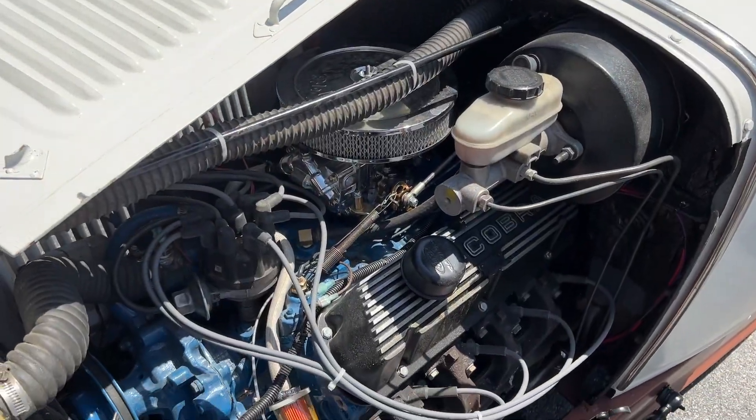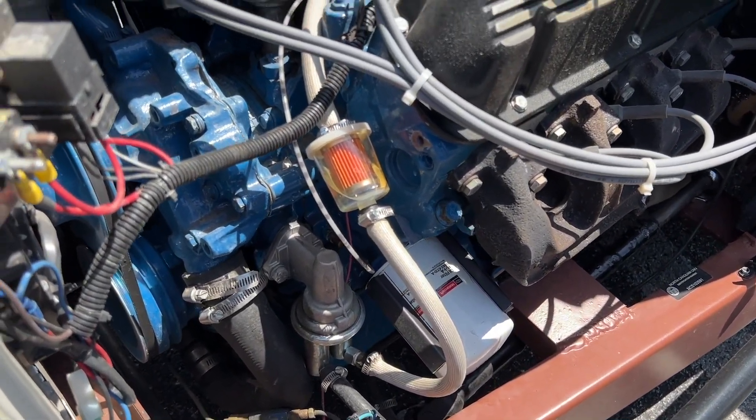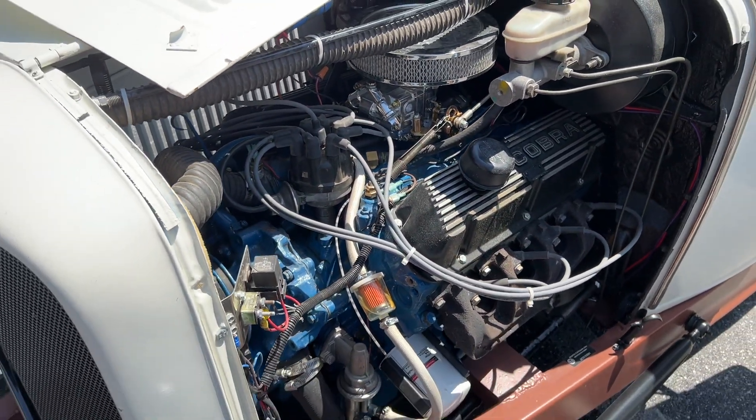When you look under the hood, it's got a 351 Cleveland, which is a pretty unique choice for a street rod or a traditional hot rod. You can see it's got a two-barrel carburetor on it.